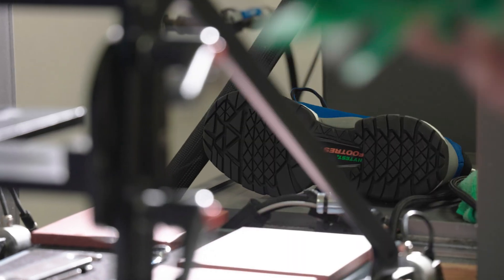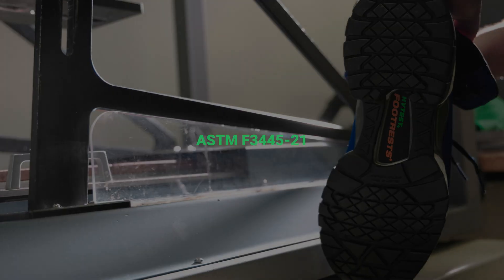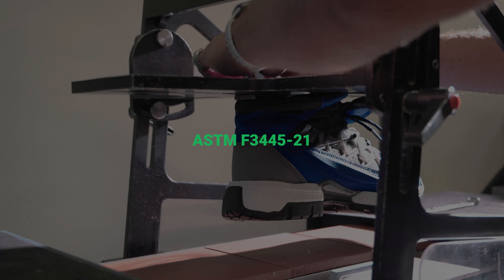Hi, I'm Matt Gould. I'm the Senior Product Manager for HITEST. I'm here today to talk to you about the new ASTM slip-resistant standard, F3445-21.